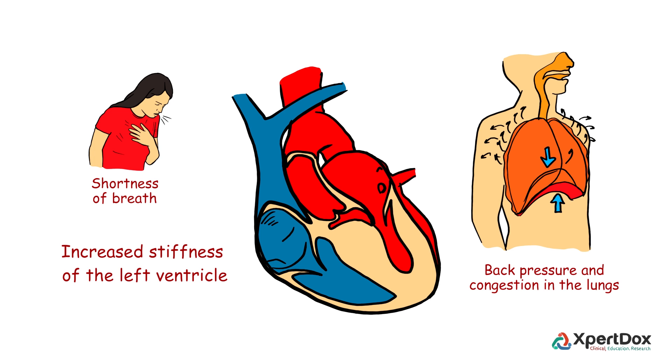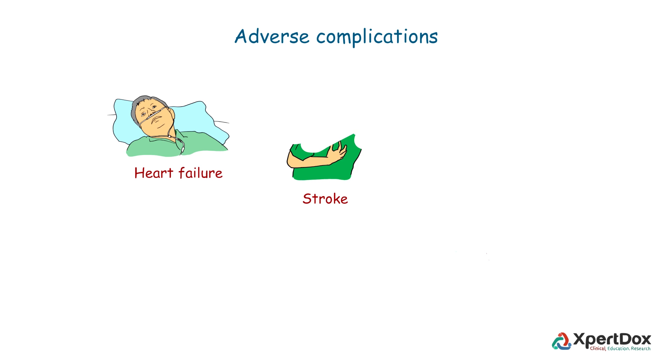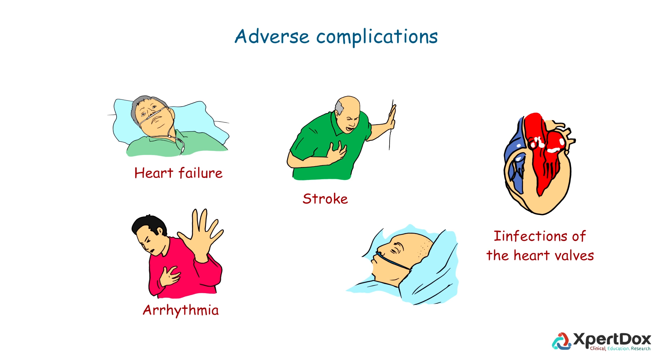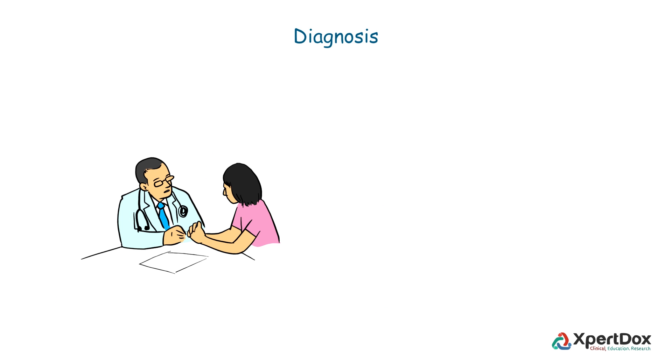Many patients are at risk of developing adverse complications such as heart failure, stroke, infections of the heart valves, arrhythmia, and sudden cardiac death.